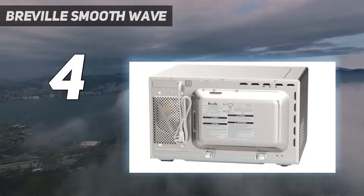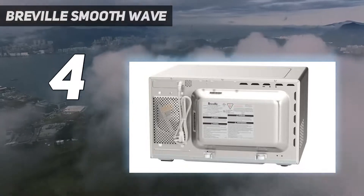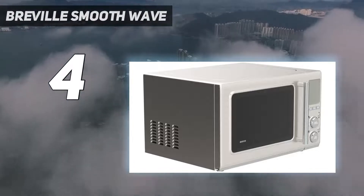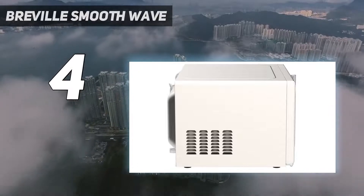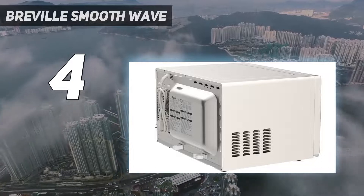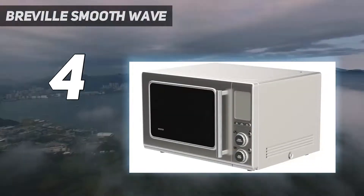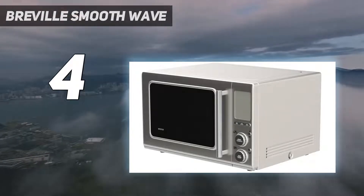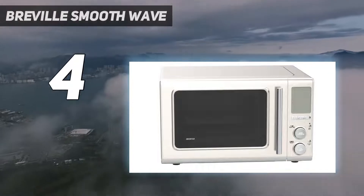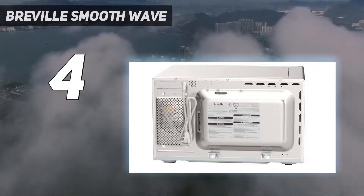The Breville Smooth Wave countertop microwave oven takes the guesswork out of cooking with Sensor IQ technology and 15 inbuilt smart presets, including Smart Cook, Smart Defrost, and Smart Reheat. It's engineered with an 80% quieter soft-close door and is 50% quieter in operation. Sensor IQ technology automatically adjusts power to precisely cook or reheat. When using Smart Reheat, it detects steam released and automatically sets the ideal time for precise and delicious results.